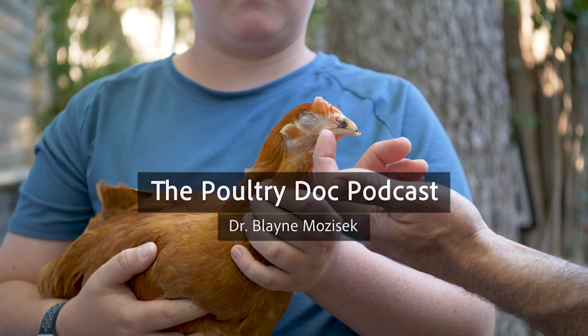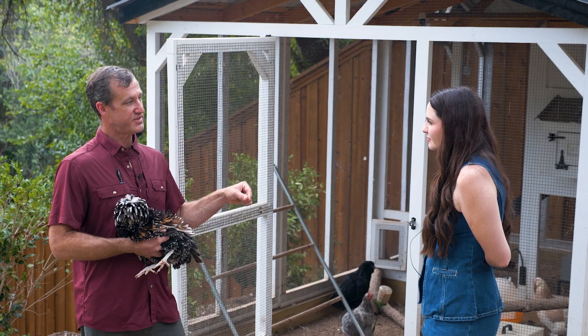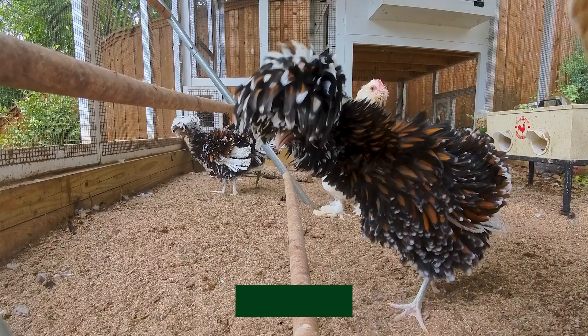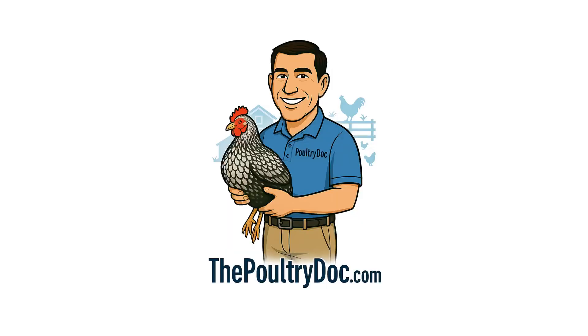Welcome back to the Poultry Duck Podcast. I'm Dr. Blaine Mozeshek, and today we're kicking off part one of my conversation with Alex, a seasoned chicken keeper in Waco, Texas. In this episode, we dive into coccidiosis. We'll talk about how to recognize it, why it happens, and the simple steps you can take to prevent outbreaks in your own flock. Let's head out back.